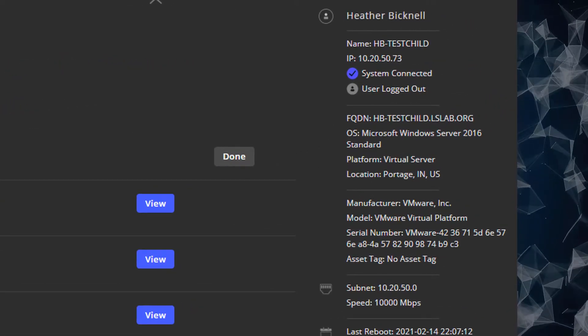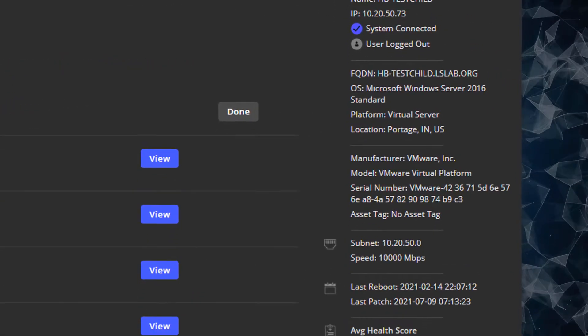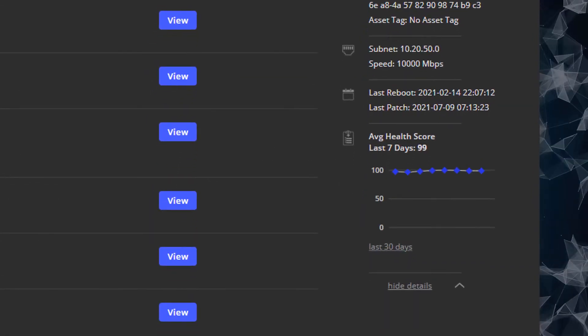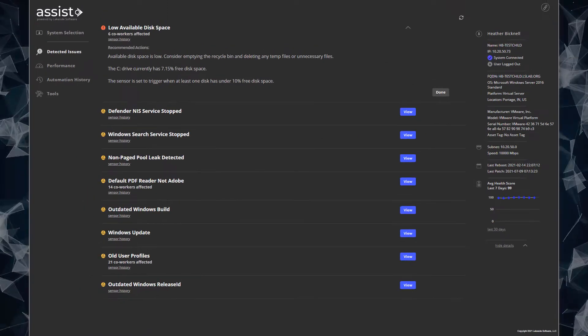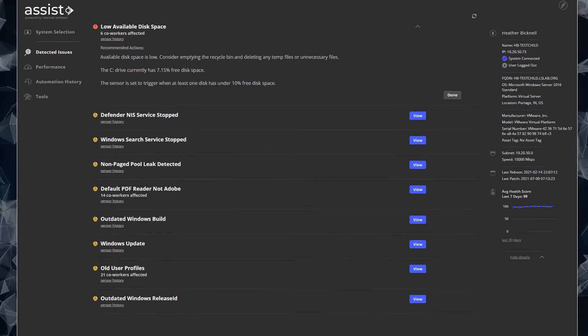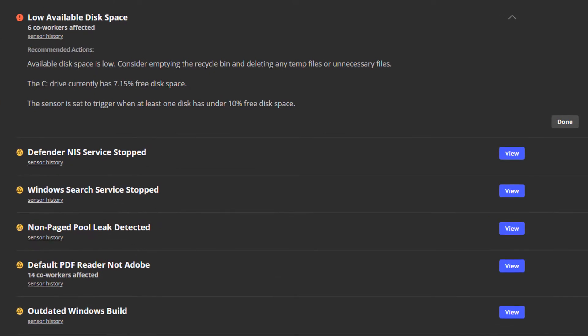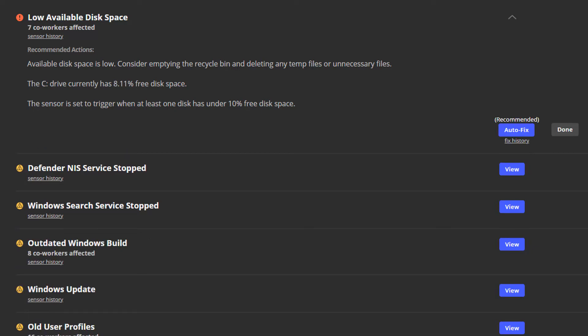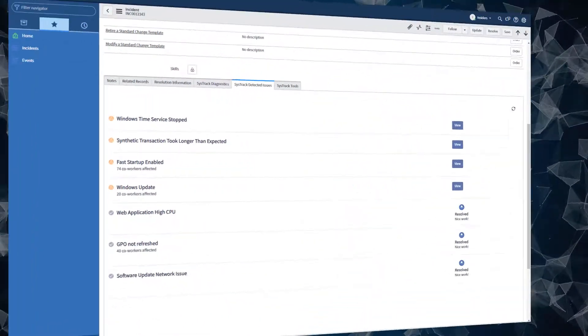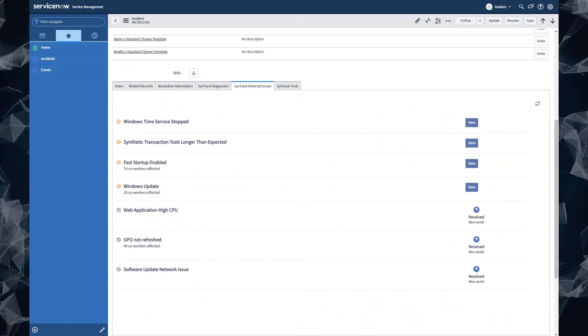It draws on the rich analytics of the digital experience cloud platform while only surfacing details relevant to L1 workflows, so your staff can see more, know more, and do more to improve digital employee experience. It has unique functionality such as instant and automated diagnosis for over 700 common problems, automated one-click-fix remediation functionality, intuitive and easy-to-use design, and a native integration with ServiceNow ITSM.